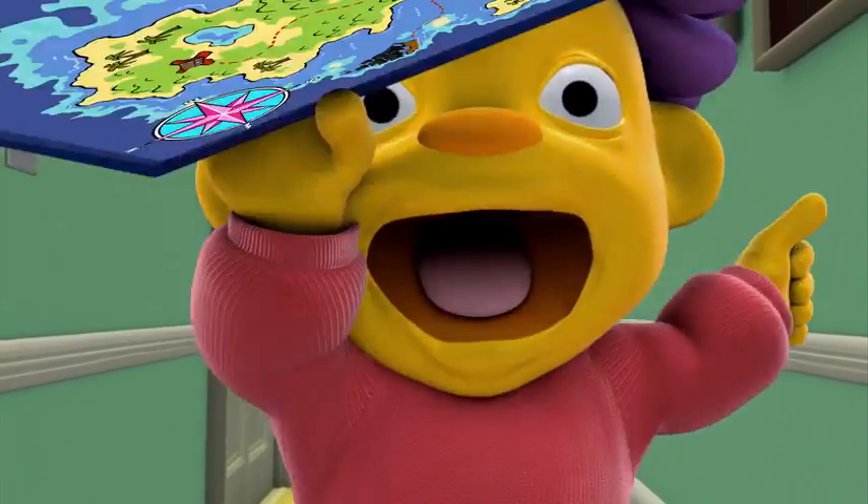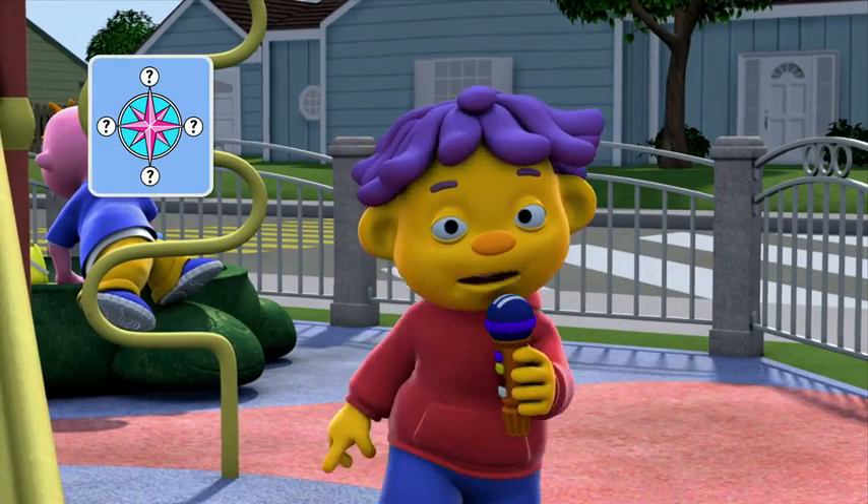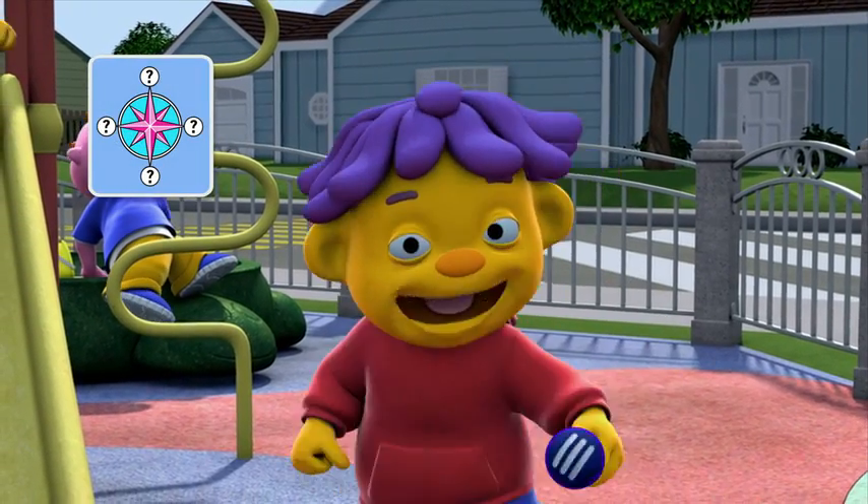Time for school! Okay, it's time to find out whether my friends know what all the directions on a map are.